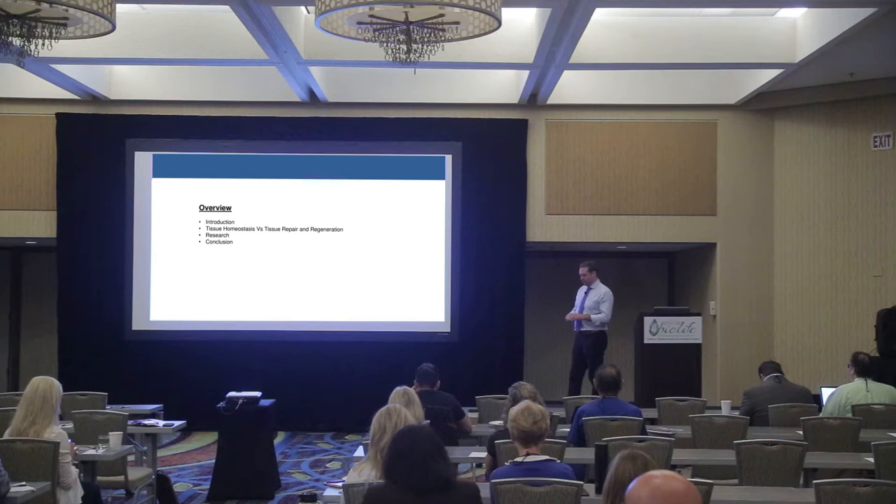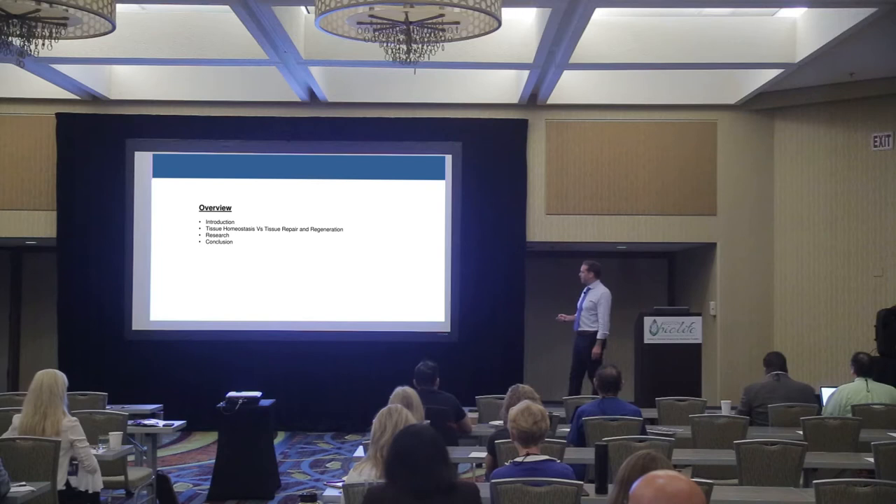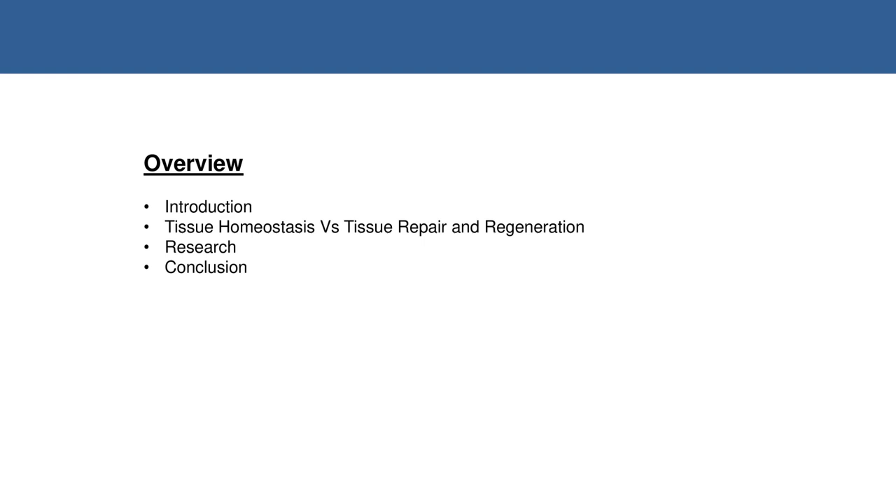If there's any confusion when I finish, let me know and I'll try to clarify any points. I'm going to go through this list: a quick introduction, talk about homeostasis versus tissue regeneration, focus a little bit on research, and then conclude with a few real world cases.